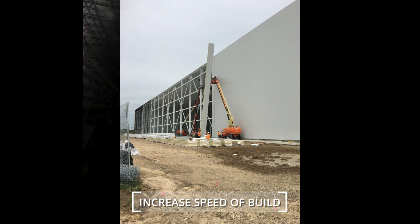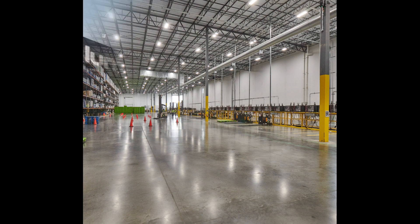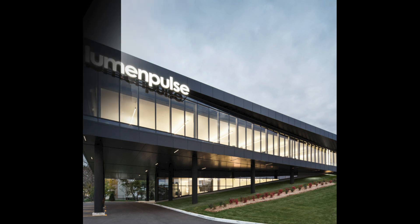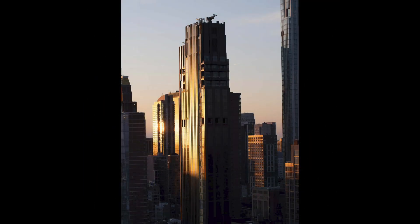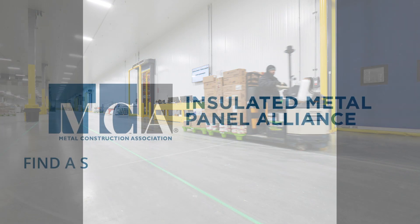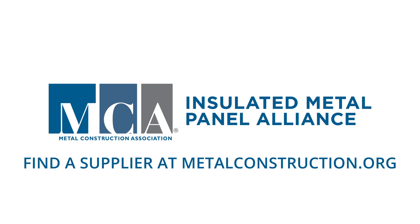IMPs are a hard-working choice for walls, roofs, interior and exterior applications for commercial and industrial, high-end architectural applications, and cold storage. Put them to work for you. Find a supplier at MetalConstruction.org.